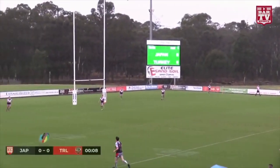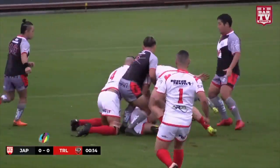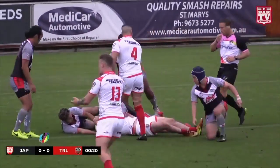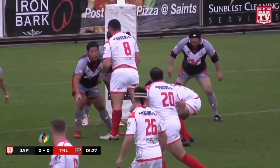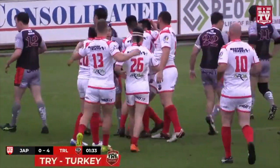It's the kickoff. Japan try to trap it with their feet — Turkey might get the ball back here, and they do. A great start for Turkey. Jaden Salmon Crocker comes up with the ball — is he over the line? No, held up. Go from dummy half — does he get it down? I think he does. His first points for Turkey.